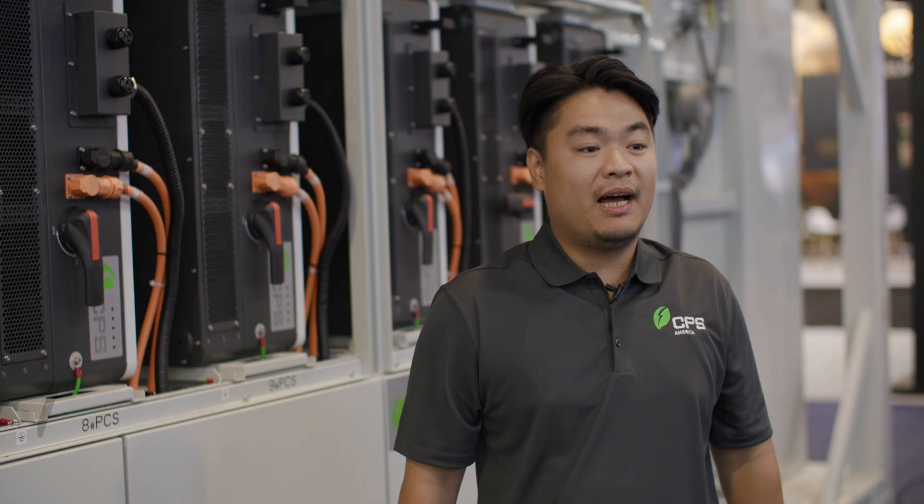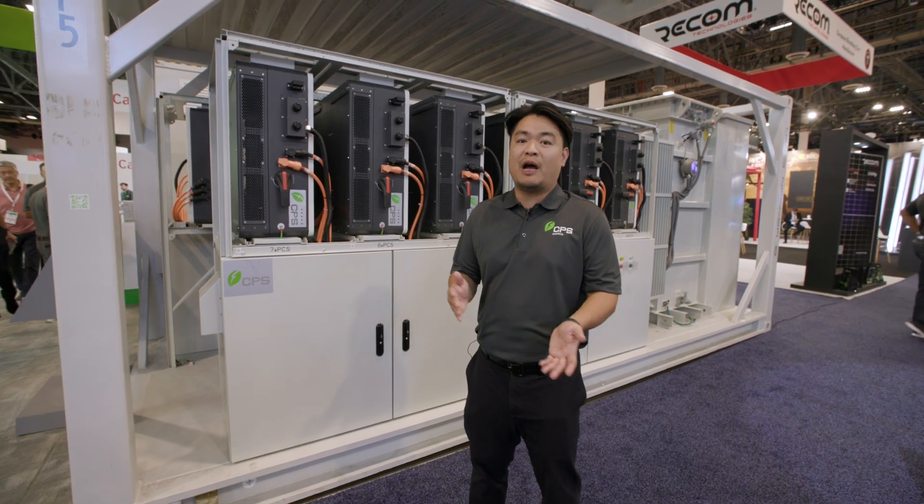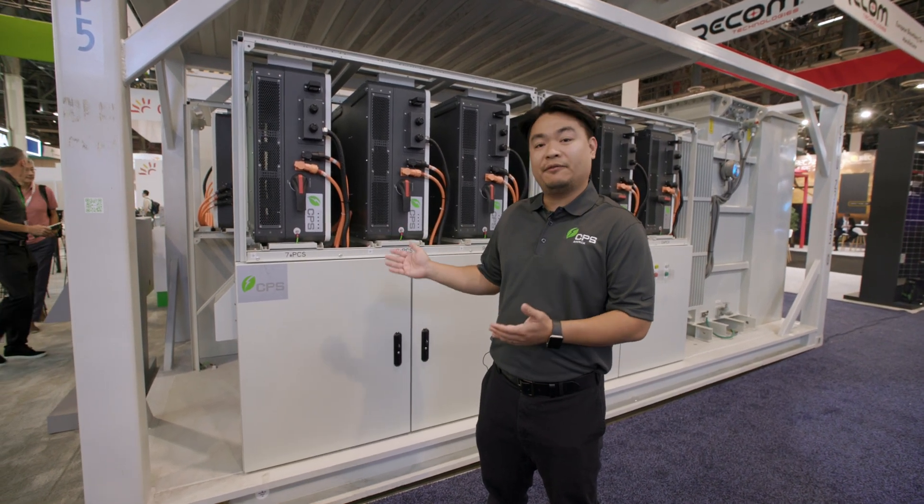Hi, everyone. My name is Ziyang Yi. I am the utility and energy storage product director here with CPS America. Here we are at IE Plus 2023. I'm going to introduce you to our energy storage products for the utility sector.